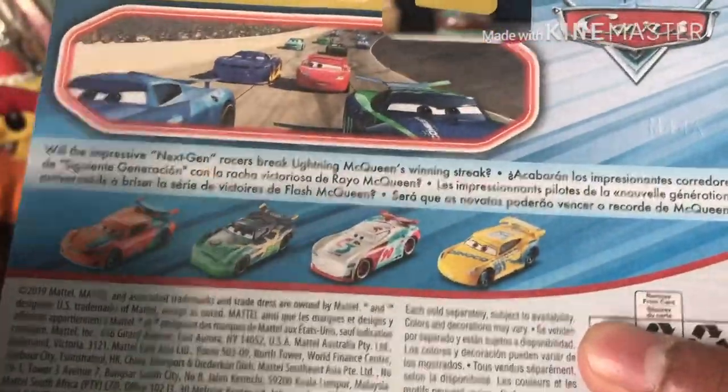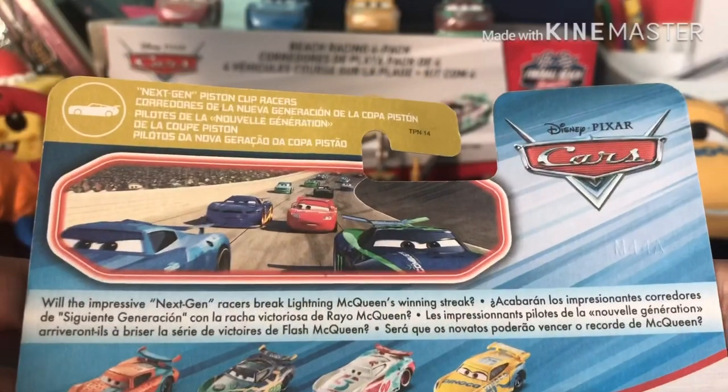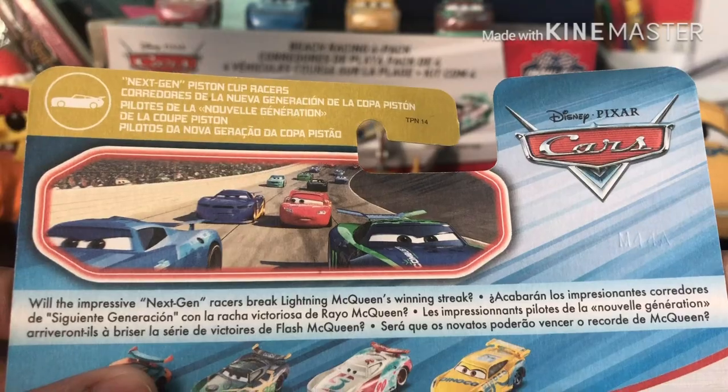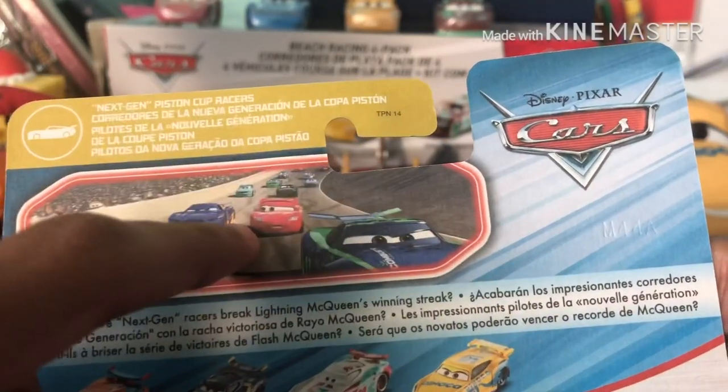I have already reviewed another car in this series, so if you would like to see that review, the link will be down in the description below. The Pistocop Next Gen Races feature Lightning McQueen's winning streak, and then we can see Cam, Chris, Danny, and McQueen again at the Los Angeles 500.